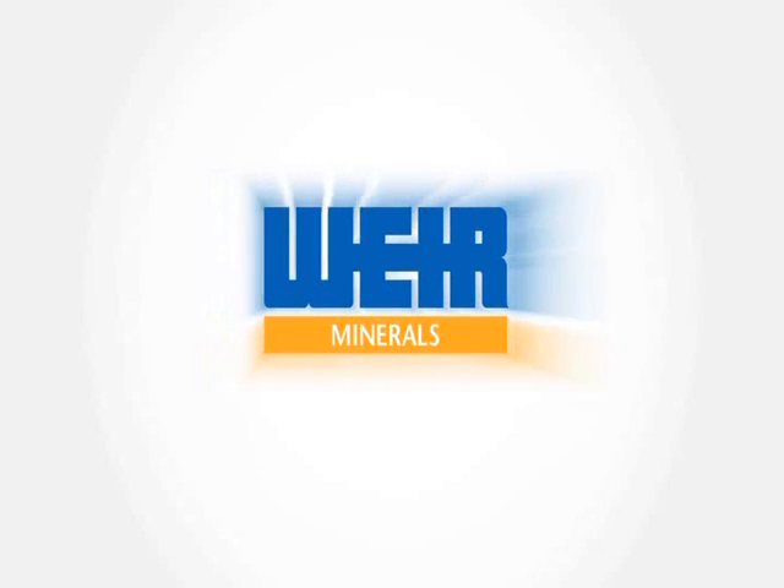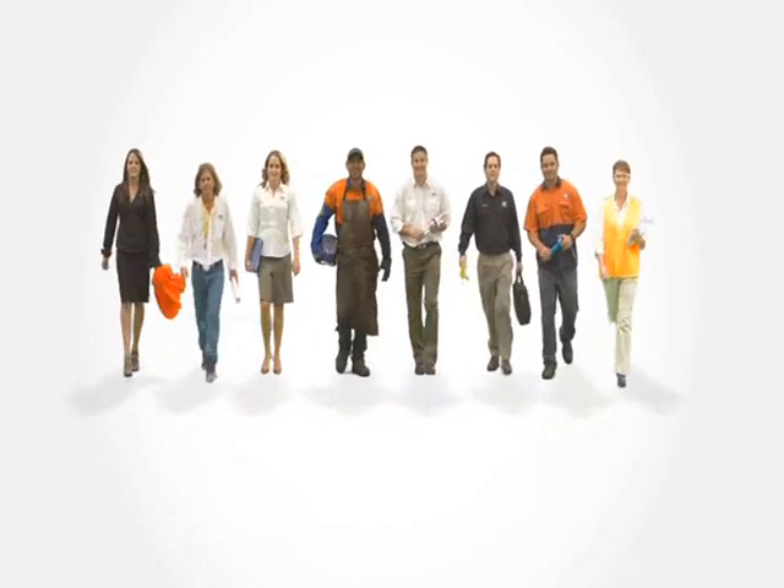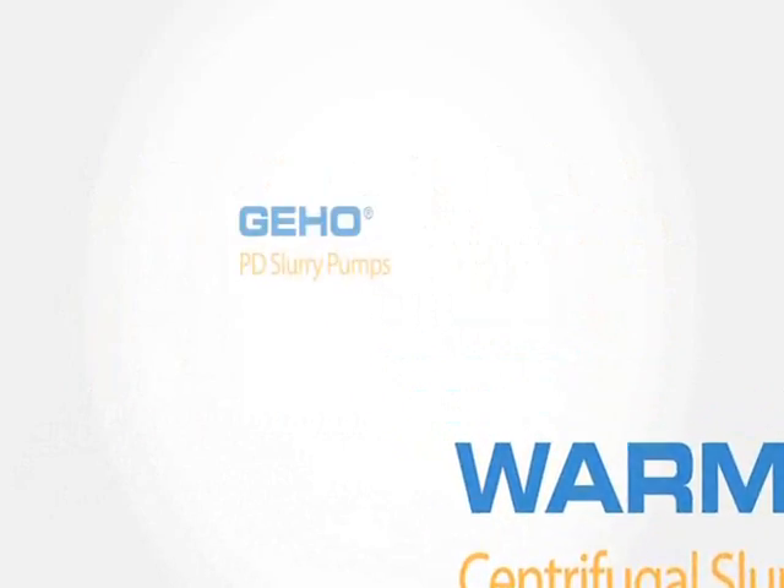The Weir Group PLC is a leading global engineering company with more than 9,000 employees worldwide delivering excellent mineral solutions.